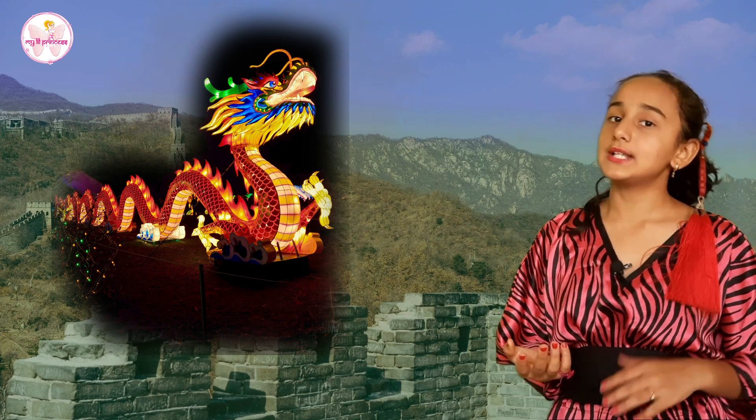Today's video is about the Great Wall of China. In Chinese, it is called Wanli Changcheng. It is like a big long dragon made up of soil and stones.